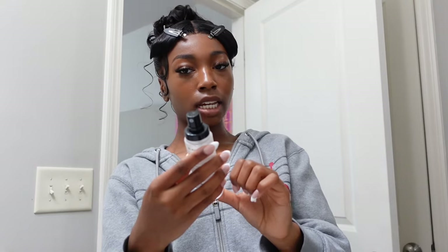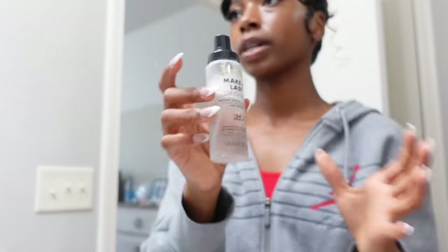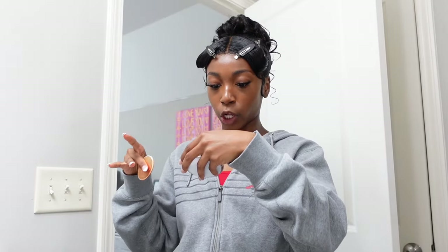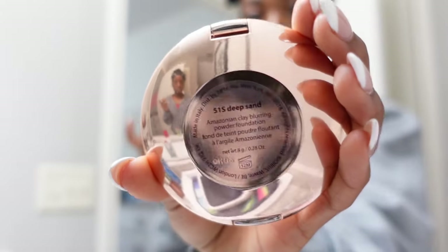This is the Milani Make It Last Original Setting Spray. And here is the new powder that I got — it's from Tarte. It's a great blurring powder foundation and it's in 515 Deep Sand.